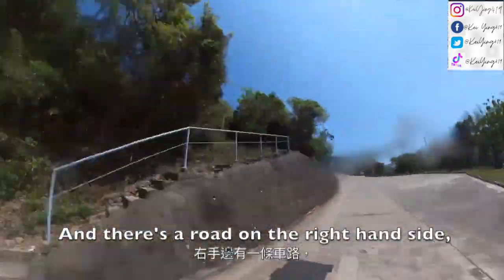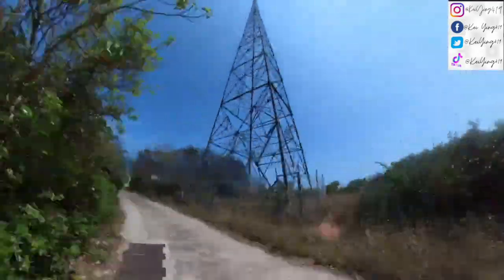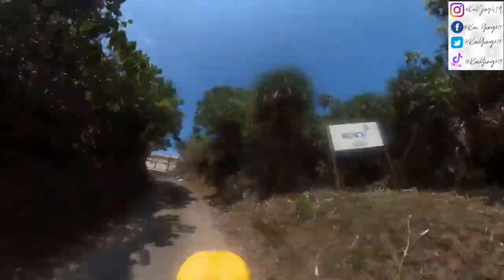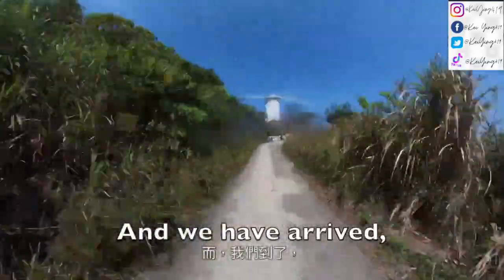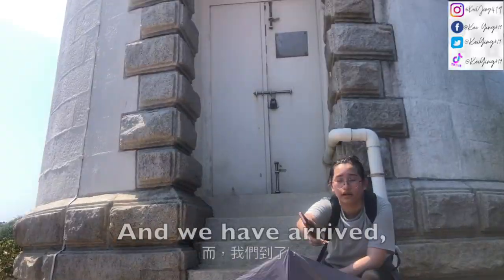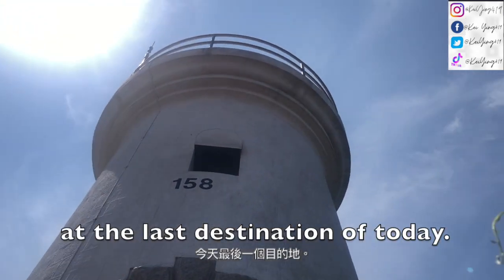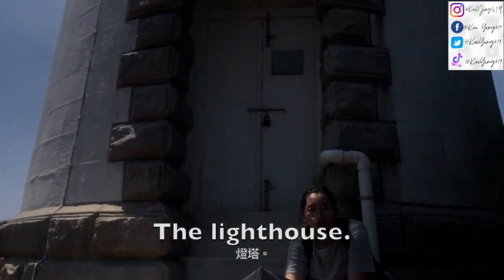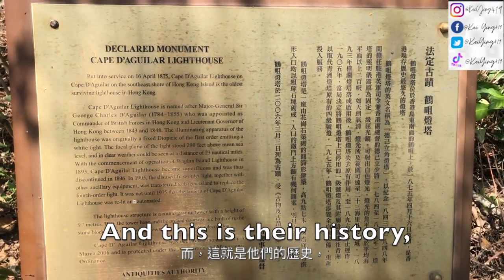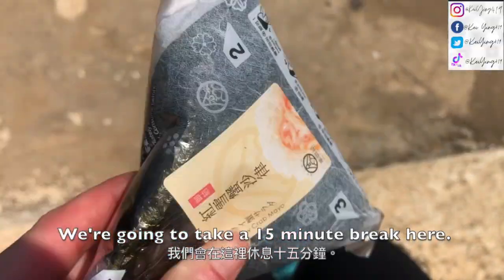There's a road on the right-hand side and we're going to keep going forward until we see the rich sand. We have arrived at the lighthouse — the last destination of the day. This is their history. I'm going to take a 15-minute break here.